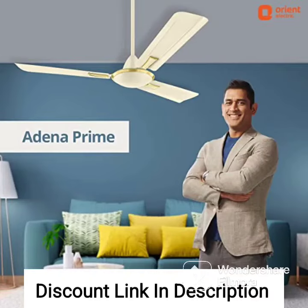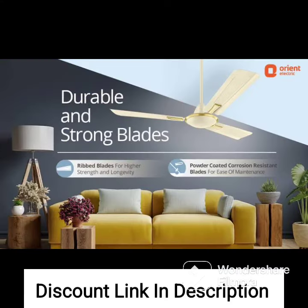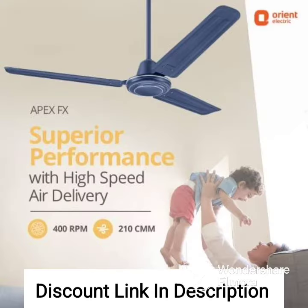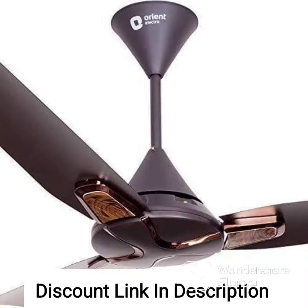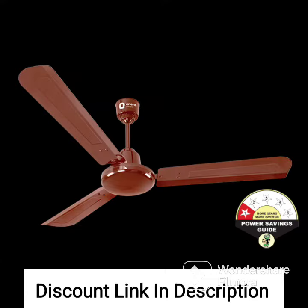The Orient Electric Aeroslim 1200mm BLDC Motor Smart Ceiling Fan with IOT, remote, and under-light in flame gold is a stylish and smart fan that offers a range of features designed to provide convenience and comfort. This fan is powered by a BLDC motor, which is highly energy-efficient and helps to reduce electricity costs. It also has a 1200mm sweep and provides high air delivery of up to 240 cmm, which ensures that air is circulated effectively throughout the room.